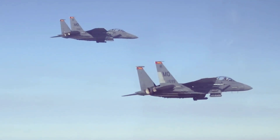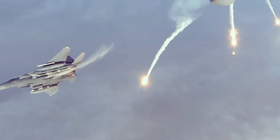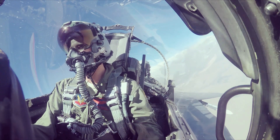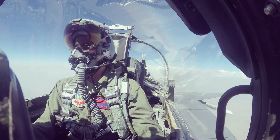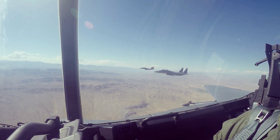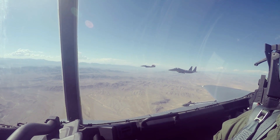The F-15EX is the first ever Air Force aircraft to undergo an integrated test and evaluation program. The combination of the IOT&E and DT&E effort is unique to the program, in that existing test data from the legacy F-15C/D and F-15E can be compared with data from the new EX, with special focus on the EX's unique new features, such as its advanced processor and fly-by-wire control system.